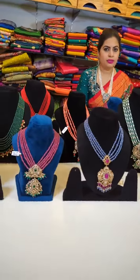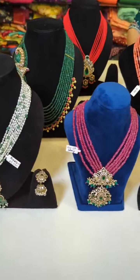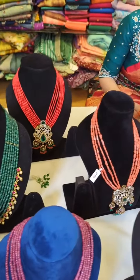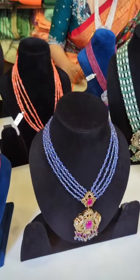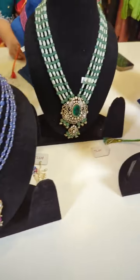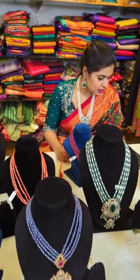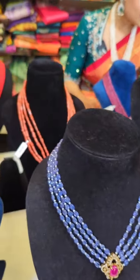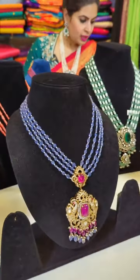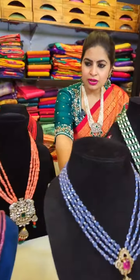Hi, hello everyone! I'm going to show you the complete detailing of all of these jewelry. Before we move on to the detailing, just have a glance at what's in the new collection today. We have corals, tanzanites, beautiful emeralds and pearls in the collection. Any piece you want me to start with first, you can message in the comment section.